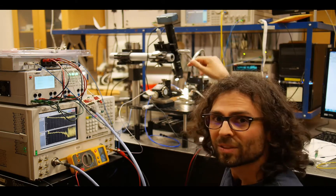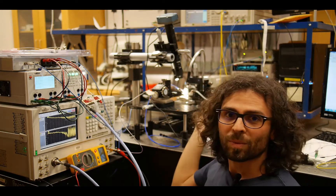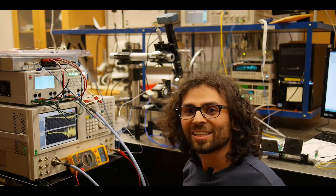On the far side you see a fiber array which is used to couple light in and out of the chip. On this side you see a DC probe which is used to bias the tunable structure of the chip.